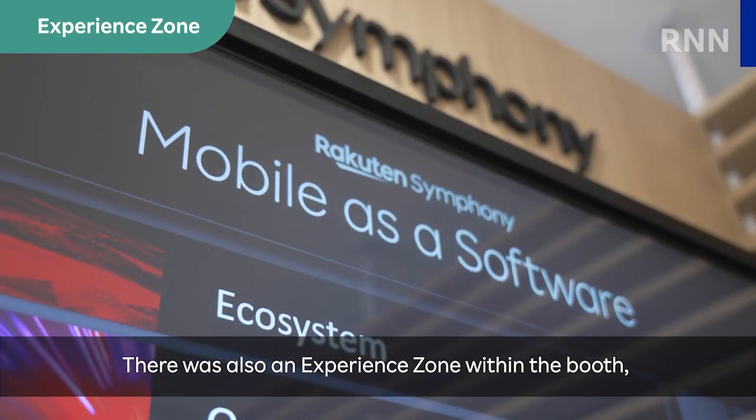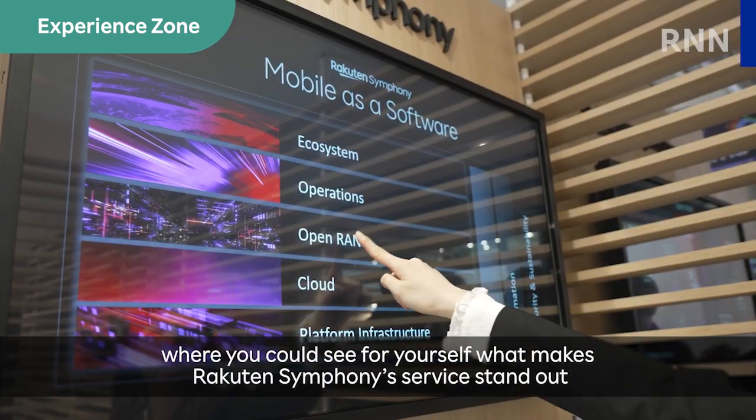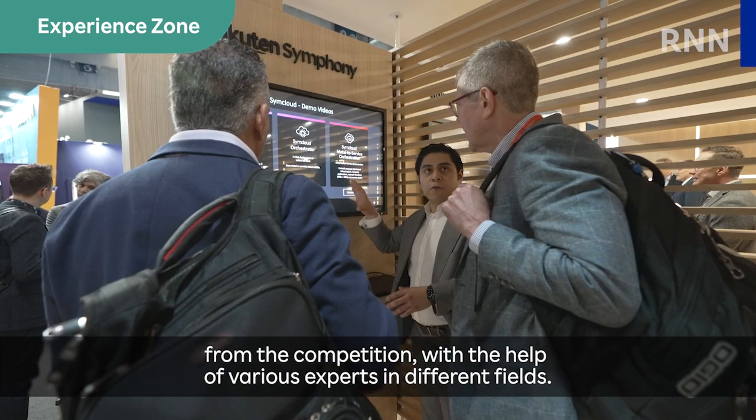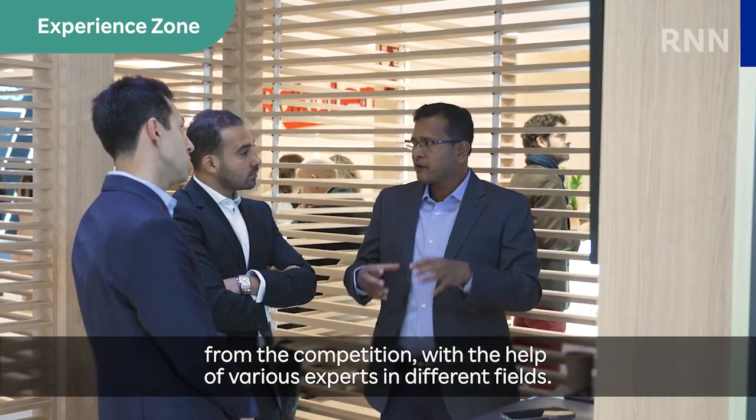There was also an experience zone within the booth, where you could see for yourself what makes Rakuten Symphony's service stand out from the competition, with the help of various experts in different fields.